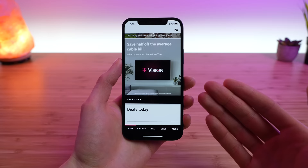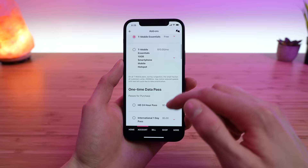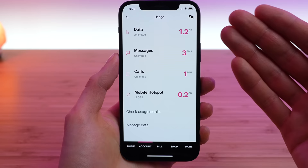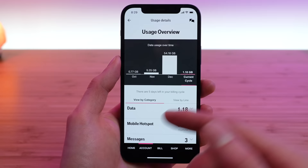The second tab is your account tab. This gives you a great overview of your active lines, and you can tap on each line to manage individual line add-ons such as additional high-speed hotspot data, international features, HD streaming passes, and more. You can view your plan and usage details, which gives you a breakdown of your data, messages, calls, and mobile hotspot usage. The usage details section shows a detailed breakdown of your average usage per month, which you can view by category or by line.